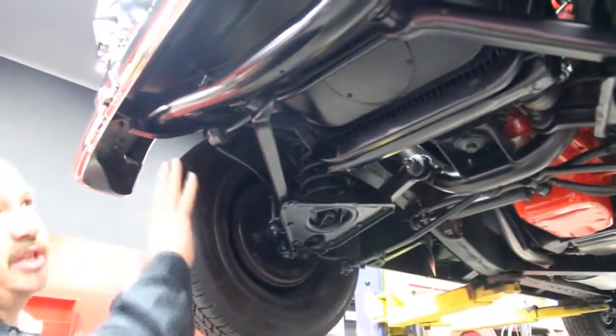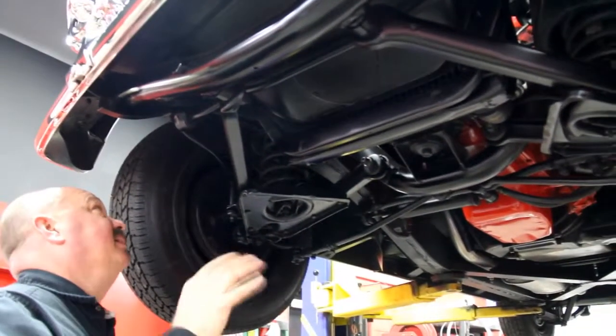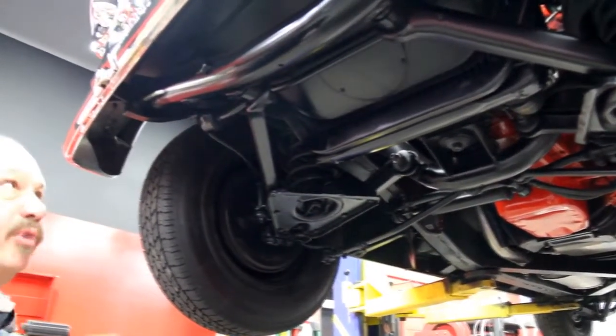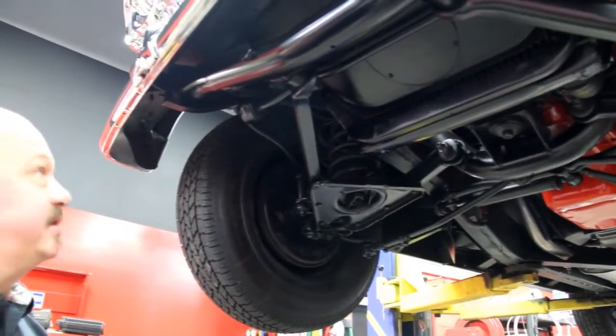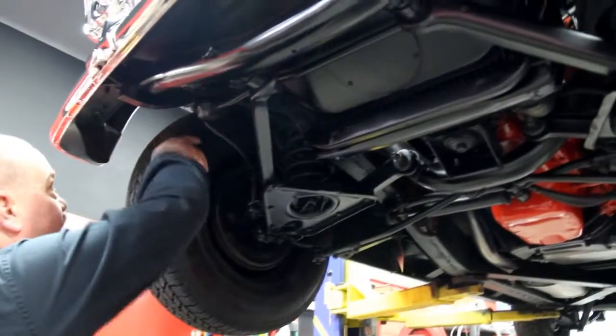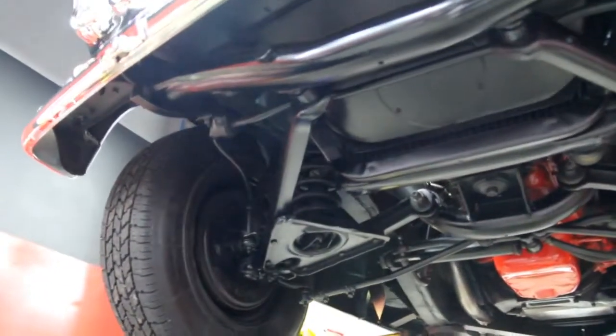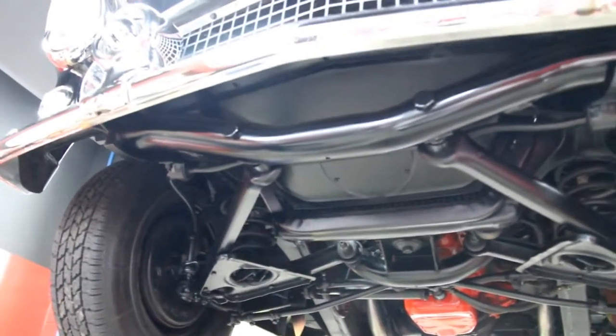The front frame here looks like it's never been hit — I don't see any evidence of anything ever being bent or re-bent back into shape. Normally when these things were in accidents, they just beat them back into shape with hammers. The inner wheel wells are in nice shape. Chrome looks good on the car — just beautiful.